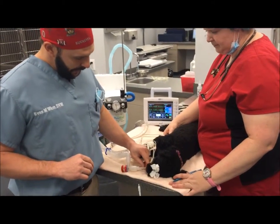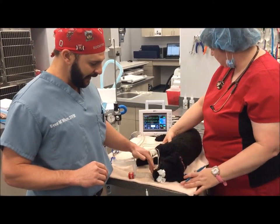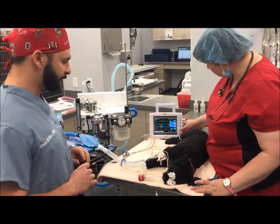Bella has been placed with an endotracheal tube. This ensures that she receives the oxygen and anesthetic gas at a constant rate and it's very closely monitored.